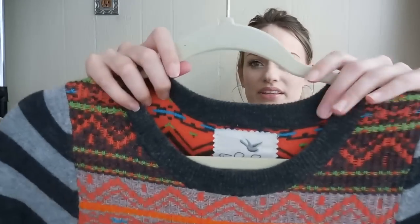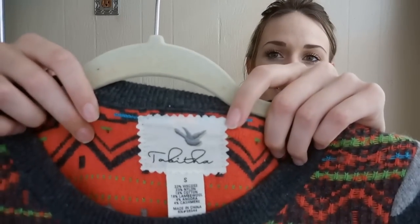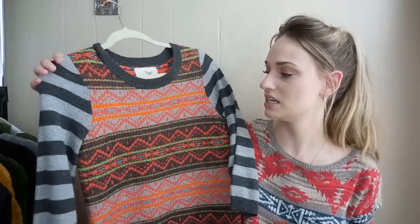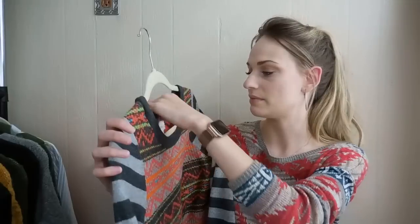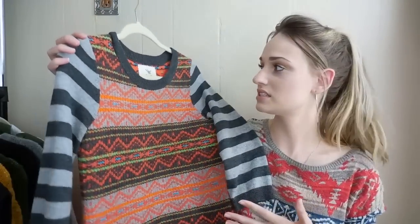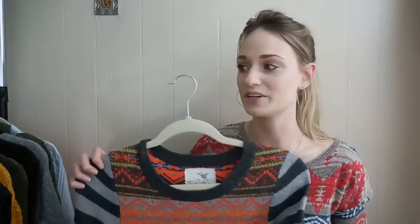Next up we have Tabitha from Anthropologie. This is like a Fair Isle print and then the contrast striped sleeves — so cute, very quirky. I have found that the quirkier the piece from Anthropologie, the better it does. This was also on sale, so I definitely wanted to grab it. And it is a lambswool, angora, and cashmere blend — so with all those things considered, I think it was a good pickup.